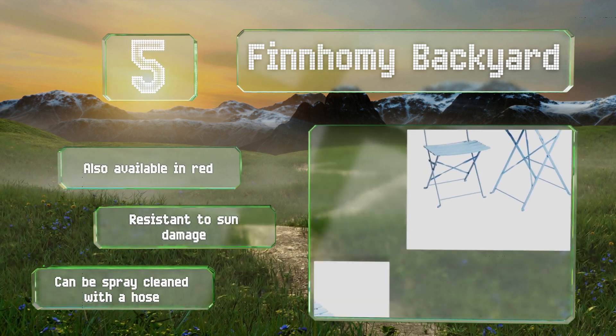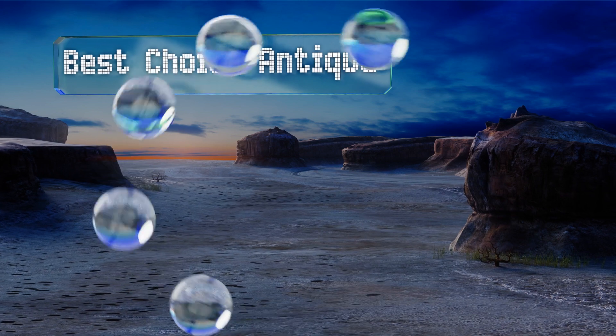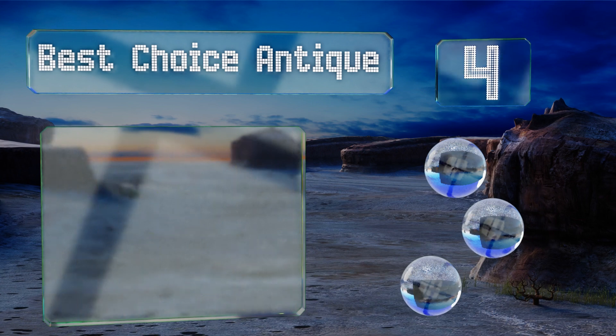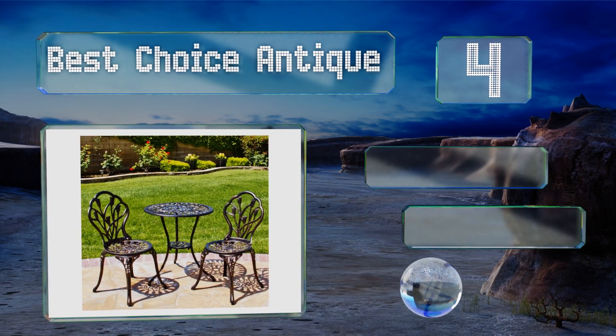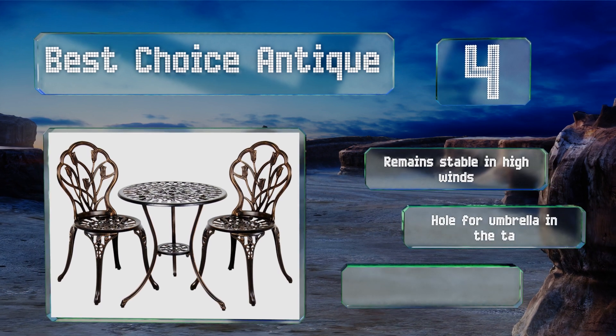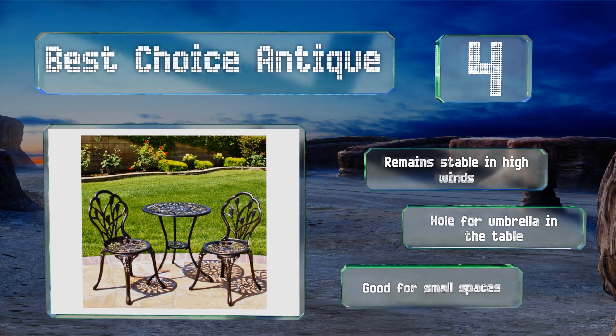At number 4, the Best Choice Antique is an elegant option that sports attractive tulip cutouts and would be suitable everywhere from a formal garden to an apartment balcony. It's made from aluminum with a rustic copper finish that'll stand the test of time. It remains stable in high winds, and there's a hole for an umbrella in the table. It's good for small spaces.